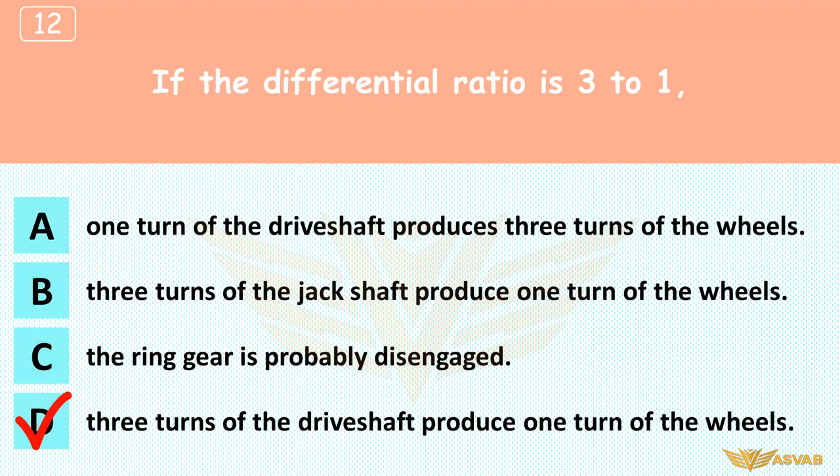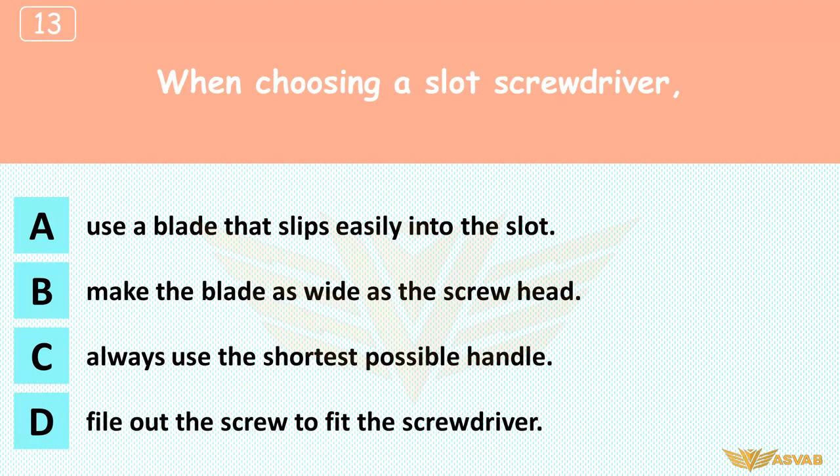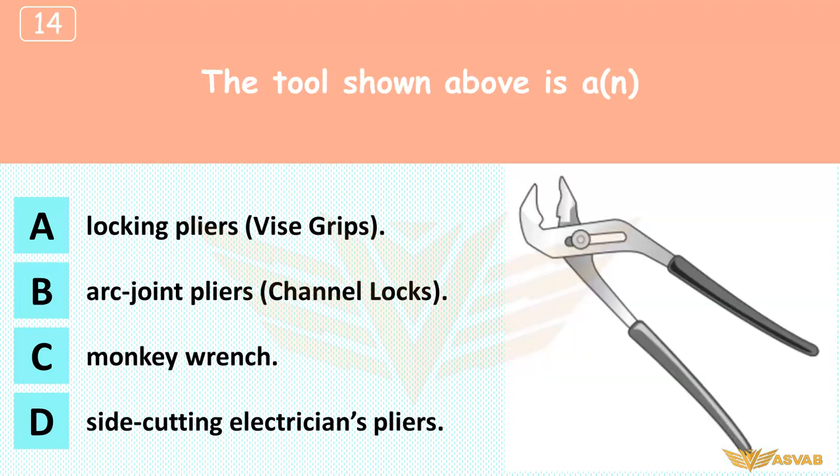When choosing a slot screwdriver: A. Use a blade that slips easily into the slot, B. Make the blade as wide as the screw head, C. Always use the shortest possible handle, D. File out the screw to fit the screwdriver. A blade that is as wide as the screw head will put maximum turning power on the screw.